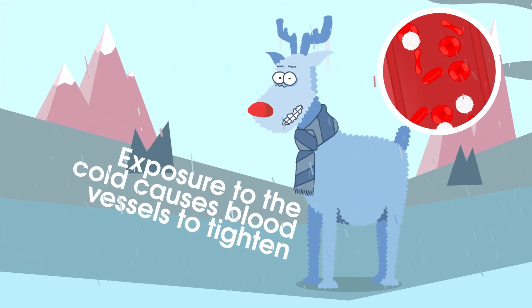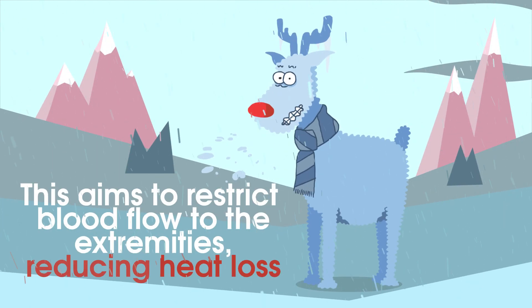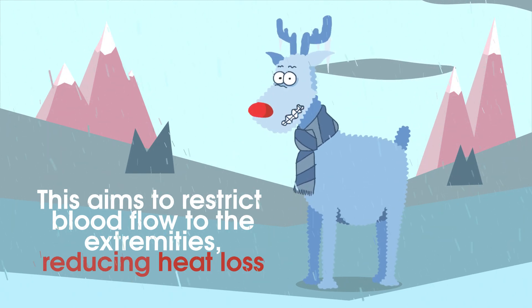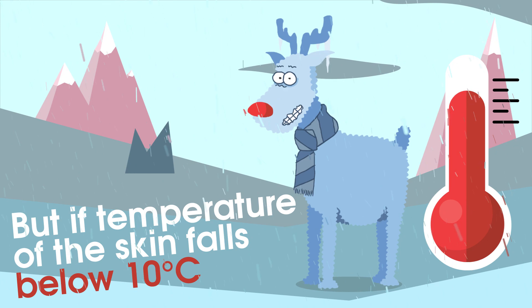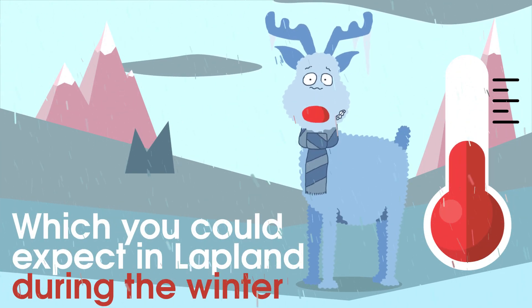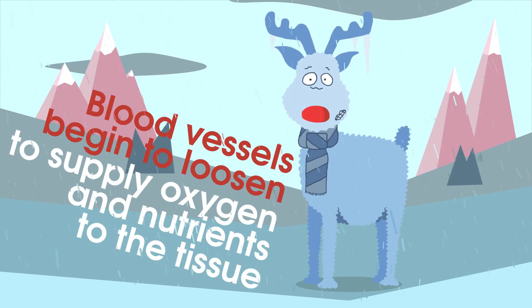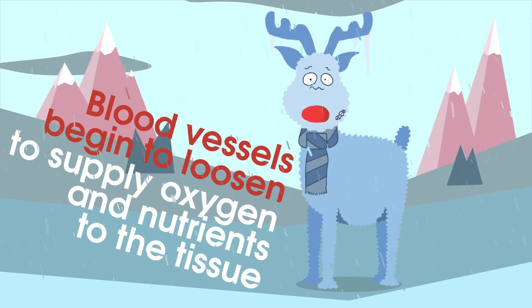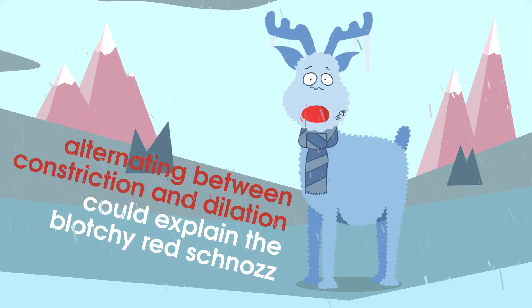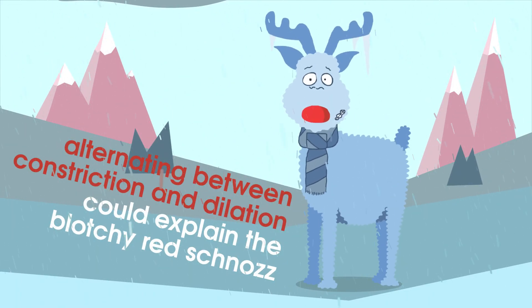Exposure to the cold causes blood vessels to tighten. This aims to restrict blood flow to the extremities, reducing heat loss. But if the temperature of the skin falls below 10 degrees Celsius — which you could expect in Lapland during the winter — blood vessels begin to loosen to supply oxygen and nutrients to the tissue. Alternating between constriction and dilation could explain the blotchy red schnoz.